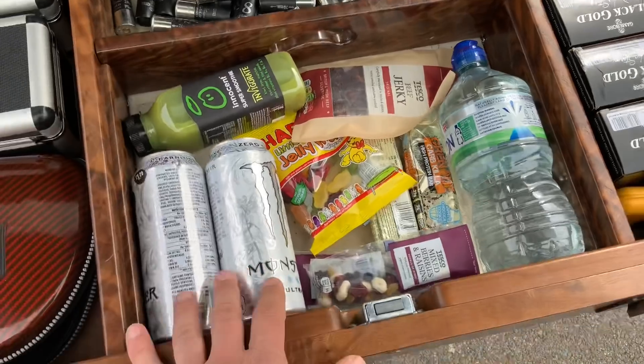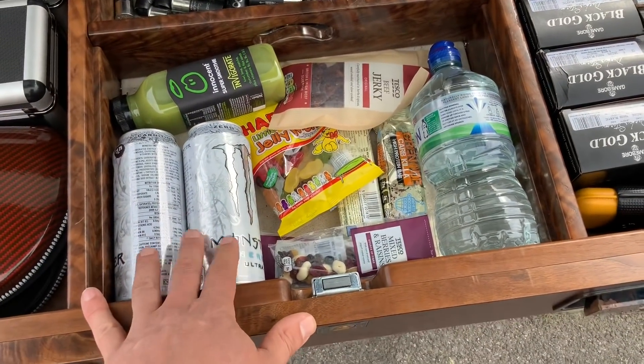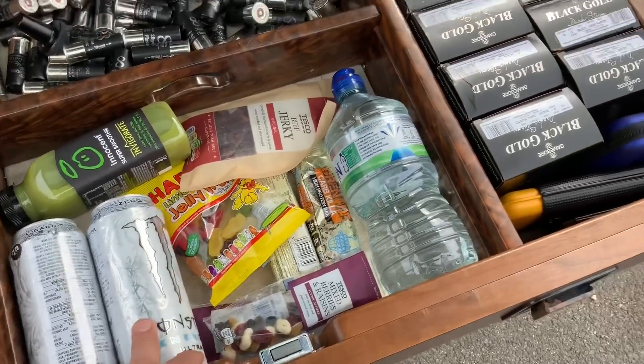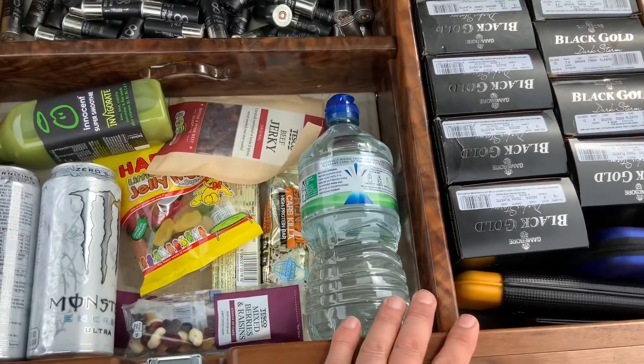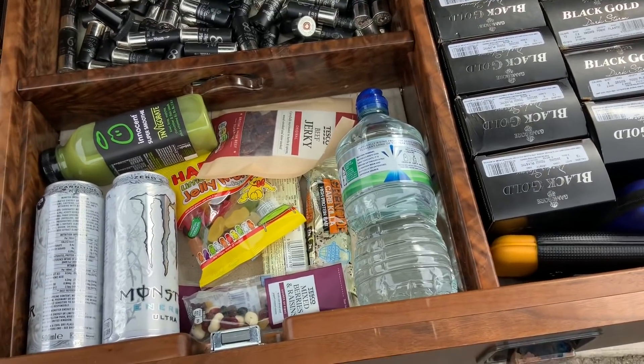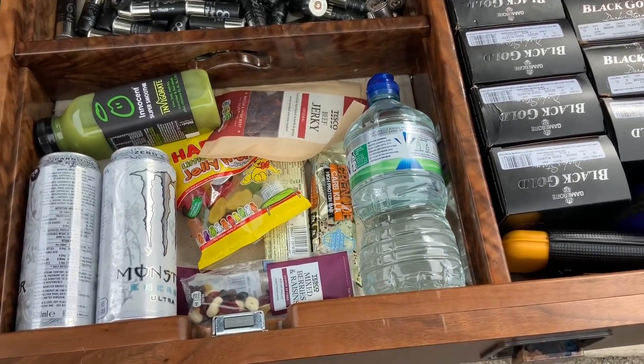I get my greens in as a quick fix in the morning — I wouldn't take these whilst shooting, it's a morning thing. We've got water, but it's not what people think. People think it's just water and nuts; it's just not that simple. Hydration is multiple things.